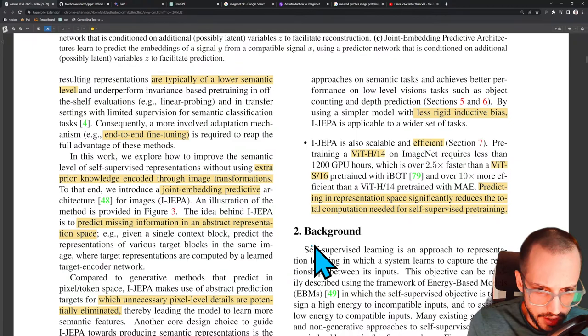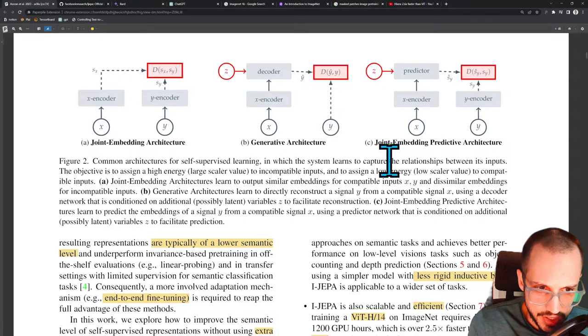It seems like basically now they're going to take all their MAE work and do it in the latent or representation space. Let's get into the background section. They show common architectures for self-supervised learning in which the system learns to capture relationships between its inputs. I thought this was three things talking about the technique in this paper, but this is comparing three different techniques — so that makes more sense.